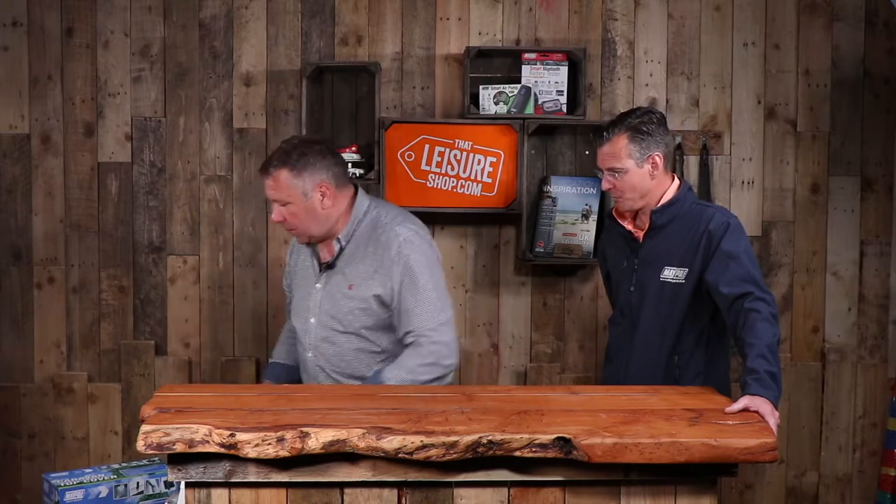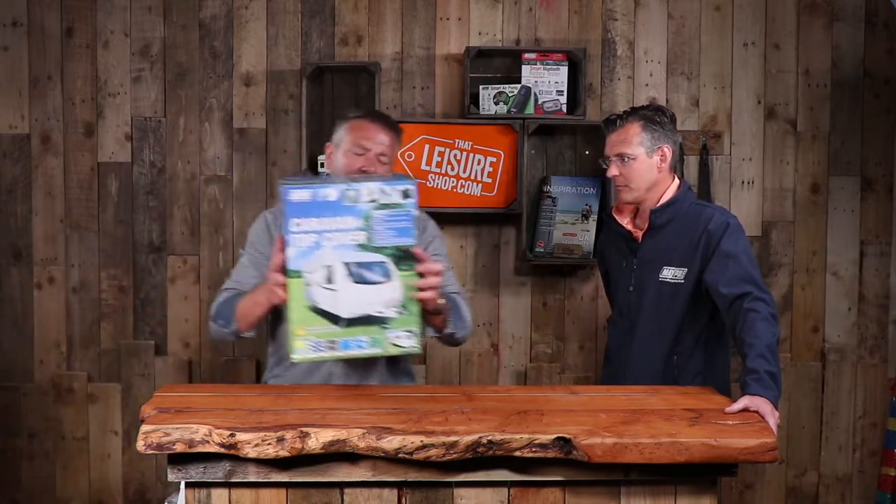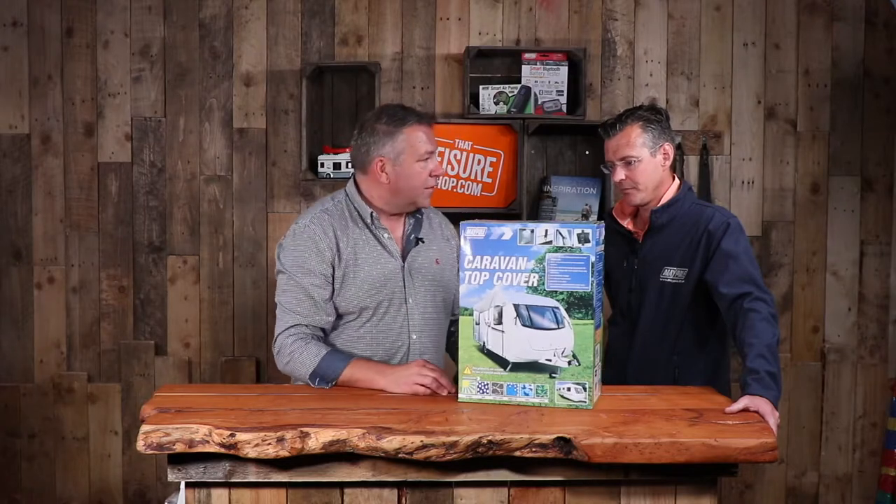Leisure has become a huge part of Maypole alongside the still-strong electrical side. Matt introduces the caravan top cover — an innovative product that covers just the roof and is easy to put on, even solo.